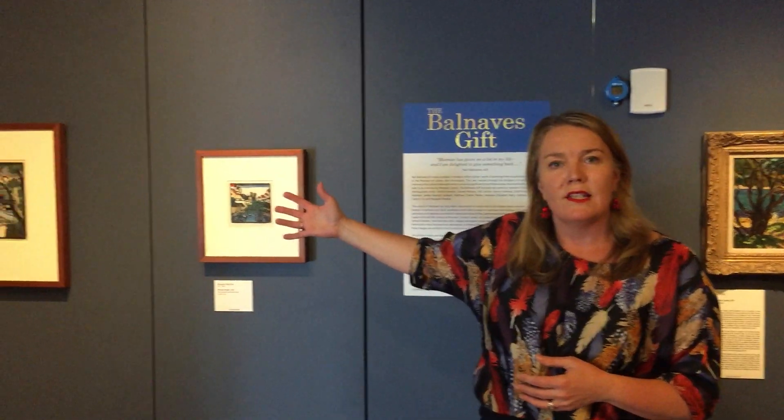We have some of Australia's most important artists represented here in this beautiful blue space. On my right we have two pieces by Margaret Preston.